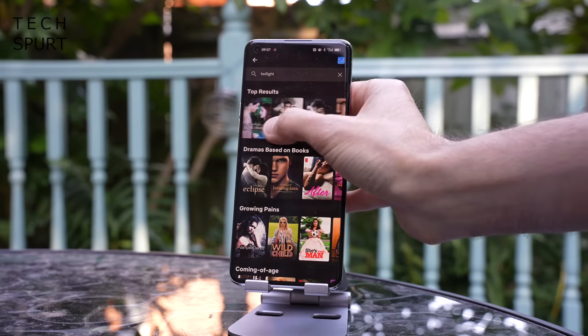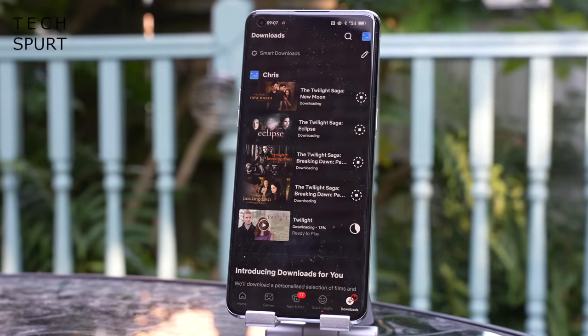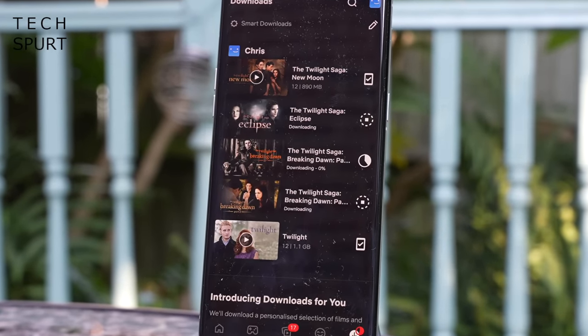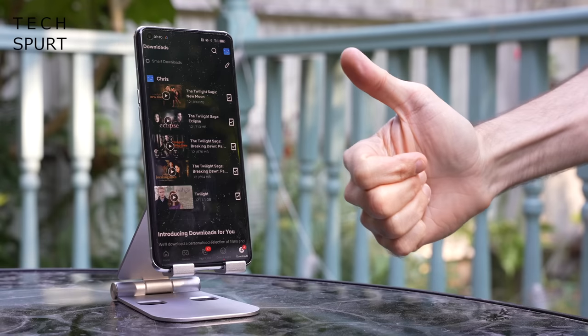Then I decided to really pile the pressure on by downloading all five Twilight movies in the highest possible quality back to back, all over that mobile network. This smartphone certainly did not leave me hanging about — 2 minutes 48 seconds was the time taken to finish this task. That's less than 3 minutes for over 10 hours of hot vampire werewolf emo action. I'd call that a sweeping victory right there.